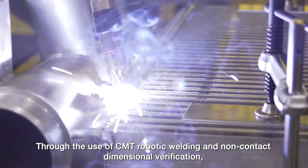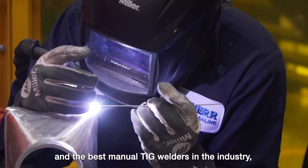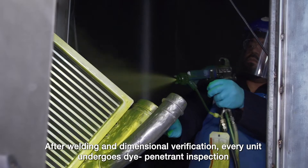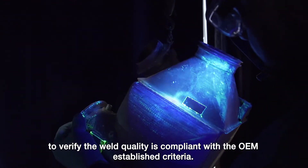Through the use of CMT robotic welding and non-contact dimensional verification, and the best manual TIG welders in the industry, we're able to produce the best finished product you will find in this market. After welding and dimensional verification, every unit undergoes dye penetrant inspection to verify the weld quality is compliant with the OEM established criteria.